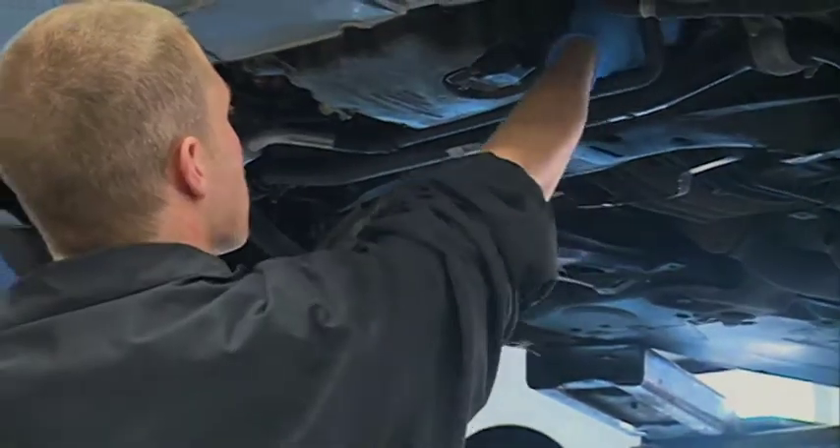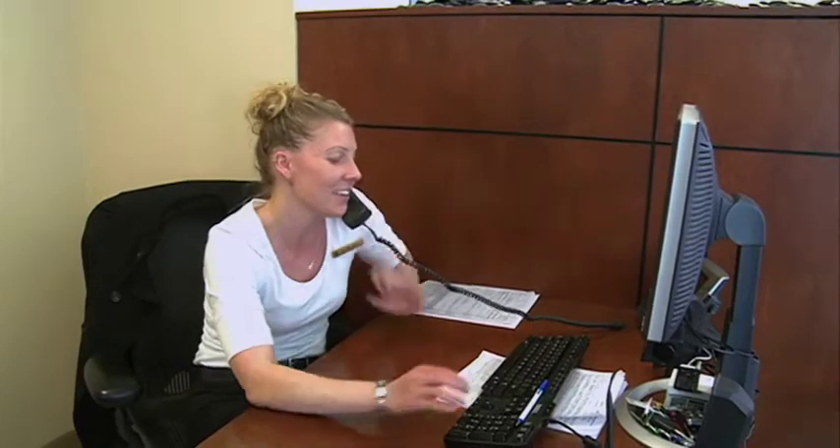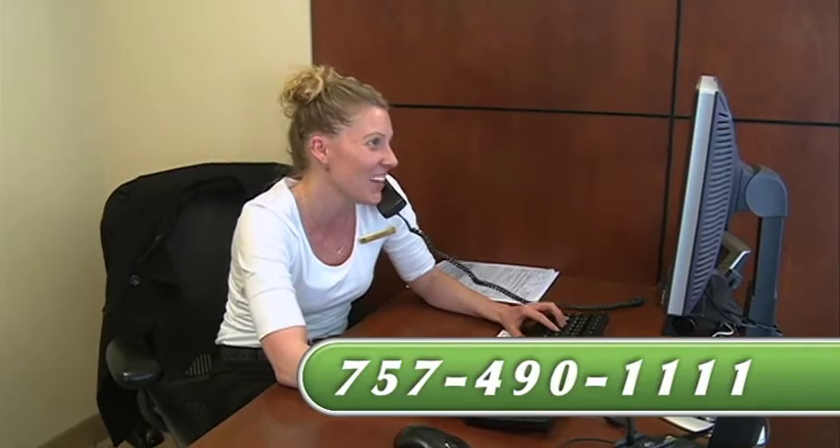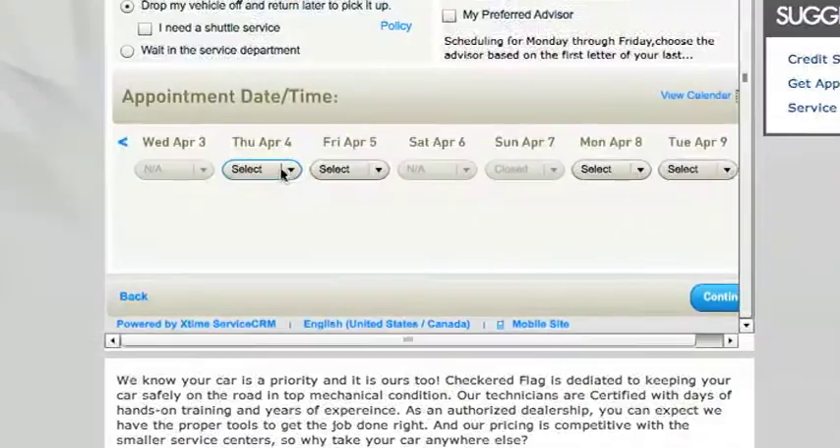Schedule your appointment at your convenience by calling our friendly customer care center at 757-490-1111, or schedule online anytime at checkeredflag.com. Your complete satisfaction is our number one goal. We look forward to seeing you during your next service visit at Land Rover Virginia Beach.